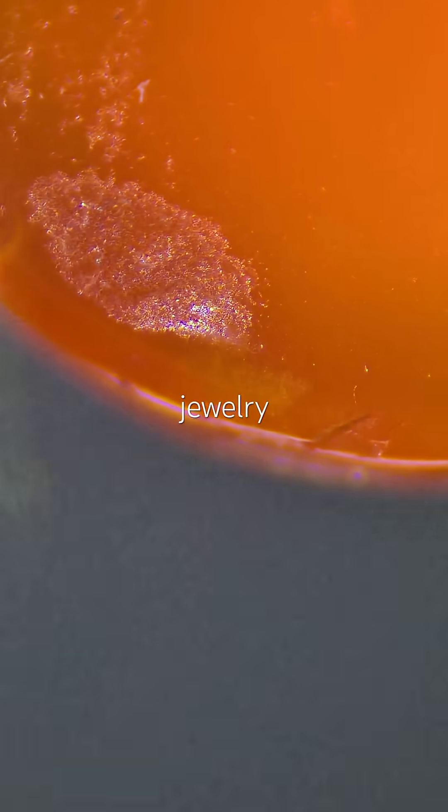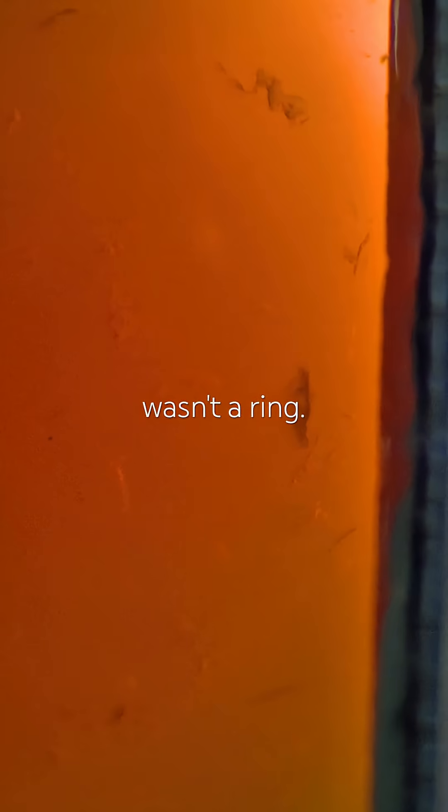If this was part of a piece of jewelry, I'd guess it wasn't a ring. What do you think?